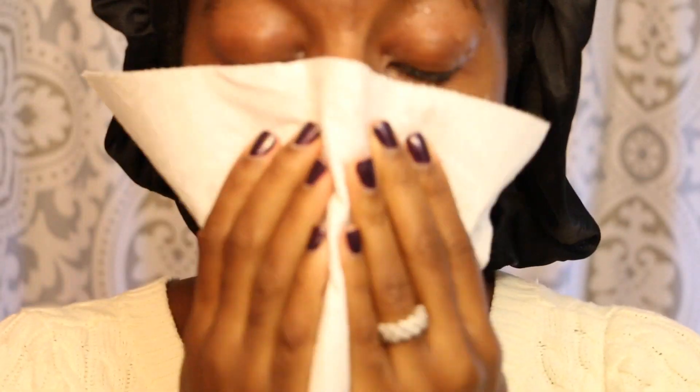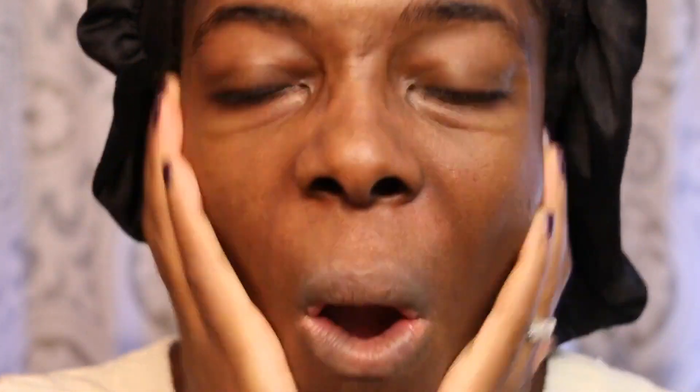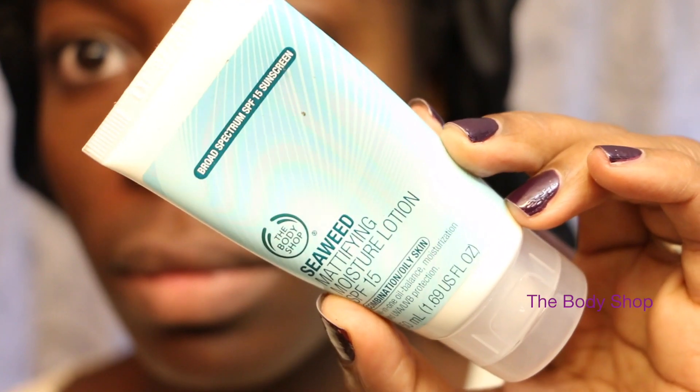After rinsing and drying my skin off with a clean paper towel, I use the Juice Beauty Toner to tone my skin. It gives me a nice refreshing feel and adds moisture back in after using the black soap, which can be very drying. I then apply some of my under eye cream from the Body Shop, and then I put on one of my favorite moisturizers, also from the Body Shop. This moisturizer is a mattifying moisturizer, which is great for people with oily skin like me, and it also has SPF 15.